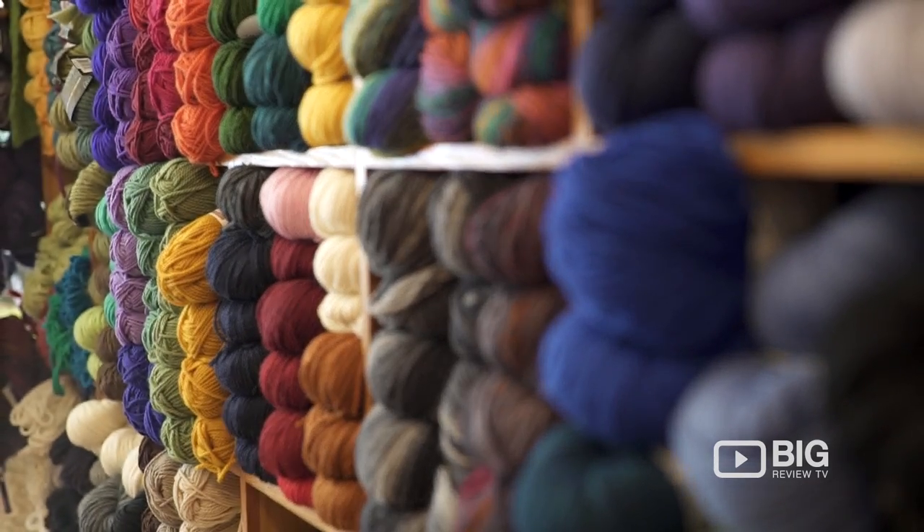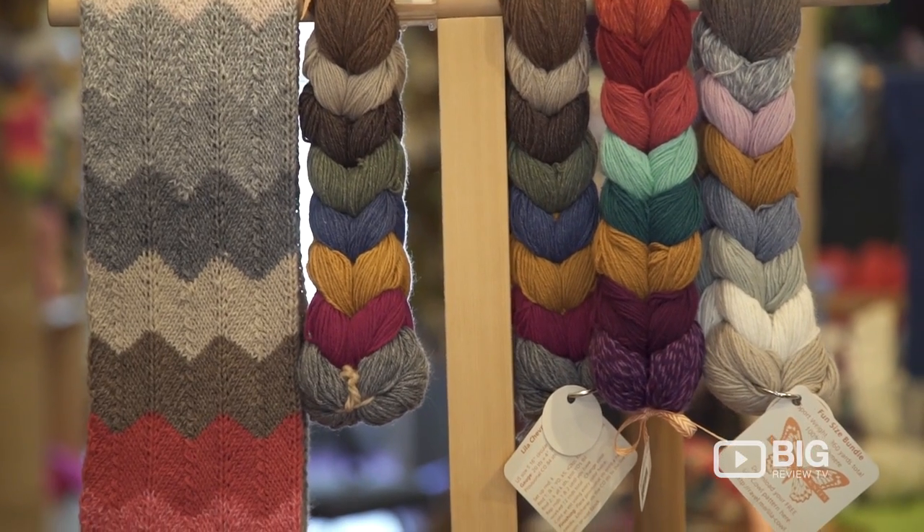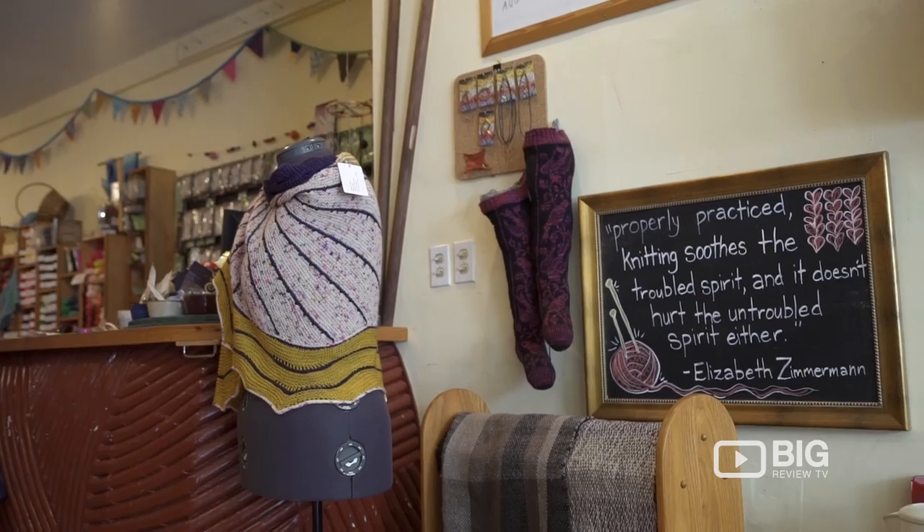As you can see, there are tons of different colors and weights here, so if there is a yarn that you are looking for, they definitely have it down here.